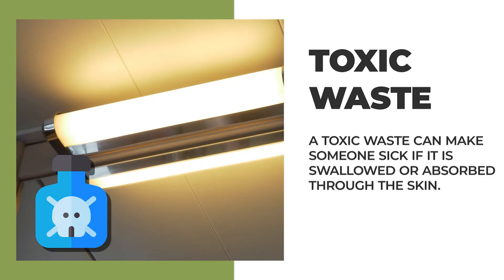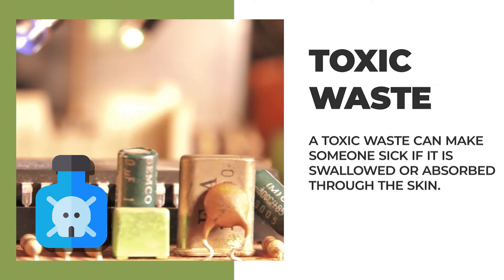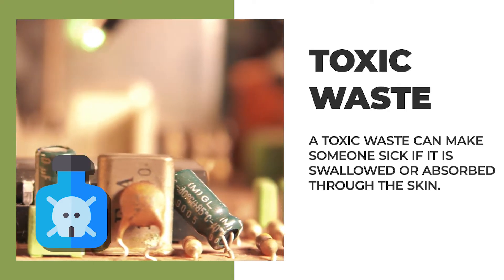Other common hazardous wastes that are toxic include fluorescent light bulbs that contain mercury, and electronics like cell phones and computers that contain toxic metals like lead and cadmium.